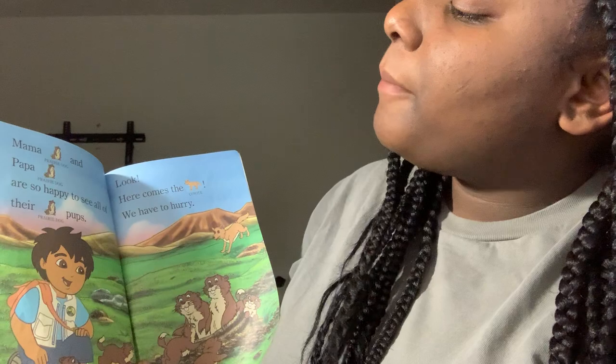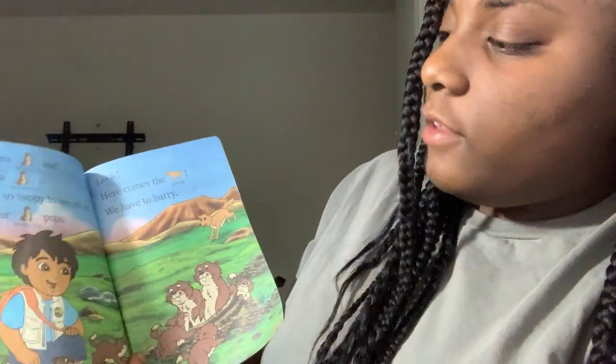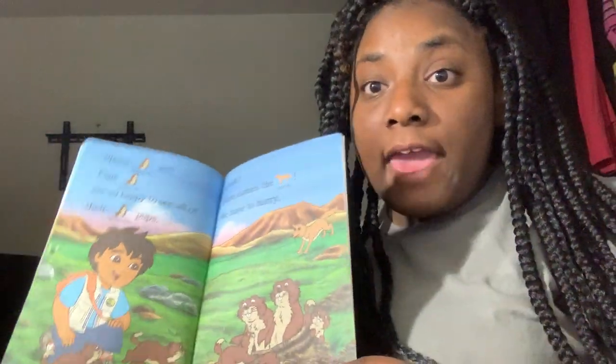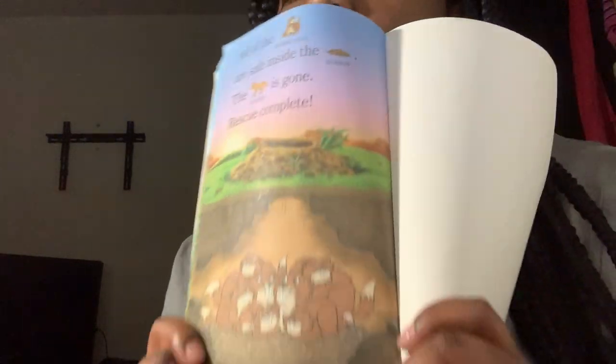Mama Perry Dog and Papa Perry Dog are so happy to see all of their Perry Dog Pups. Look! Here comes the coyote. We have to hurry! All of the Perry Dogs are safe inside the bear room. The coyote is gone. Rescue complete!